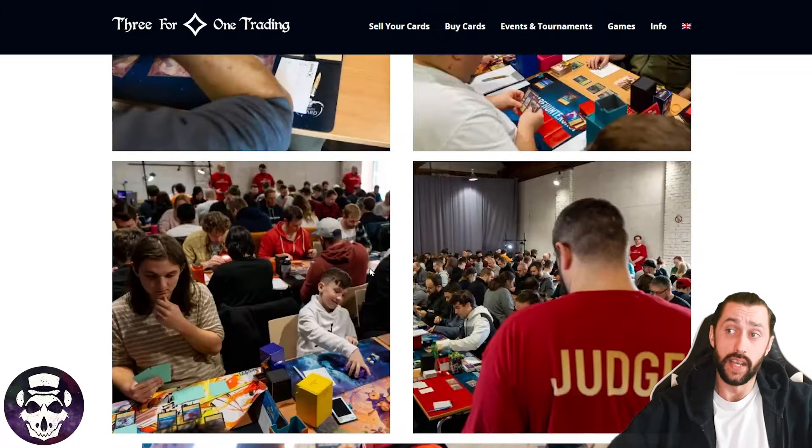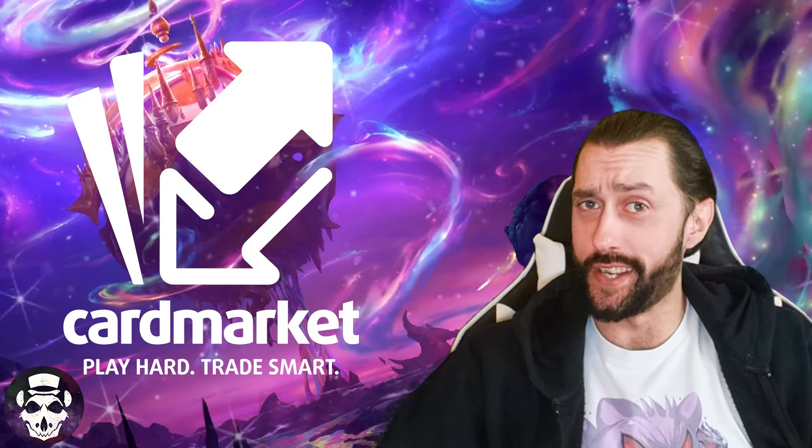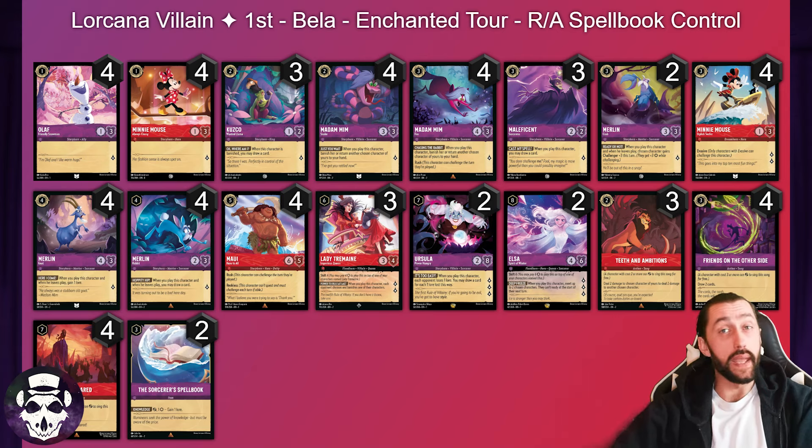We're going to take a look at the top 16 decks. Eight of them are Ruby Amethyst, although a couple of the Ruby Amethysts are a little out of the ordinary. This video is sponsored by Card Market — go see Card Market for all your trading card game needs. My information today comes from inkdex.com, so massive thank you to them as always. They will be linked down below.